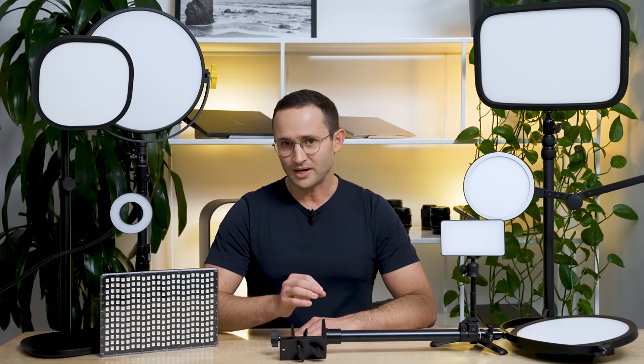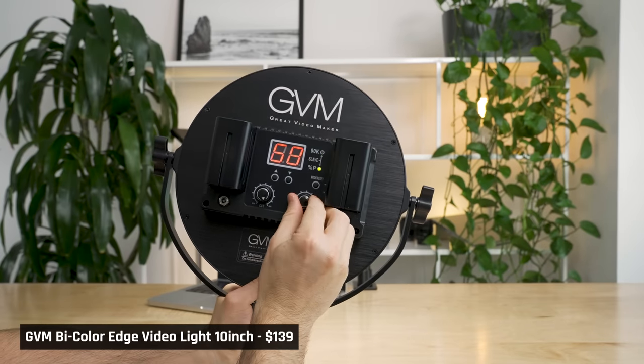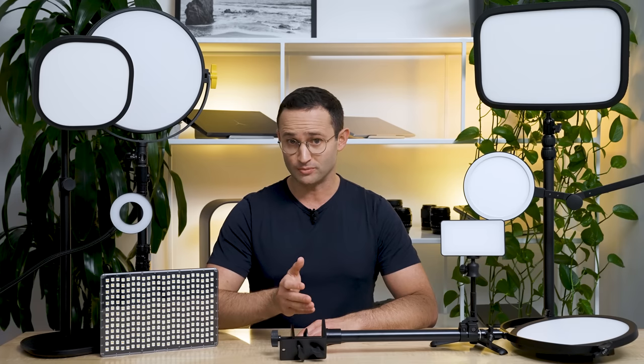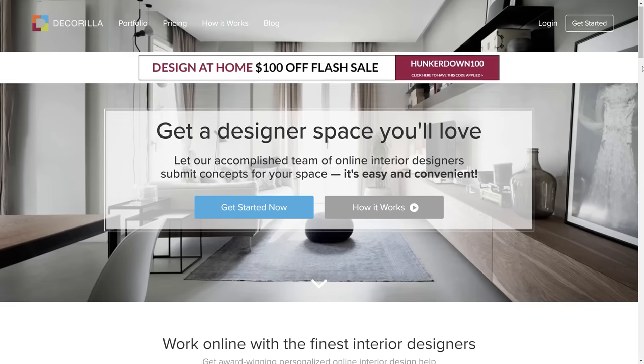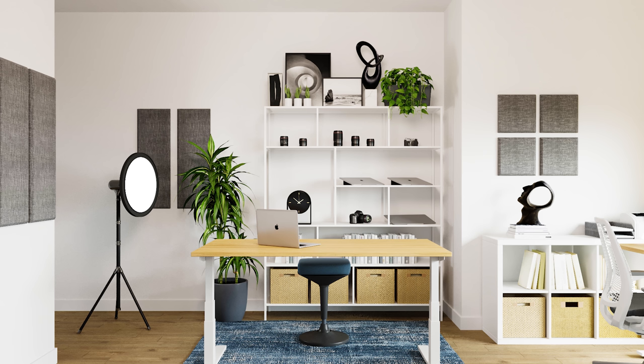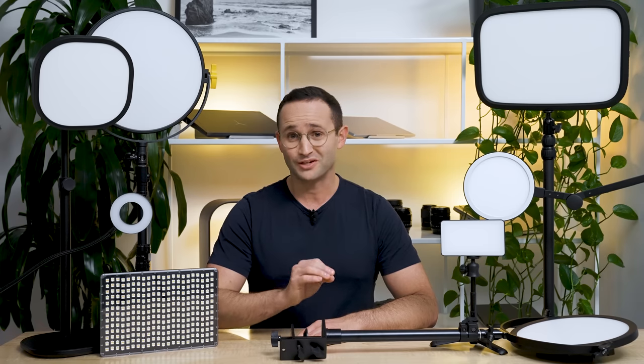Before I go, obviously there are other ways to make yourself look good on webcam — for example, just simply dressing nice and being well-groomed. Also, your background matters a lot. Make sure to have a clean, well-designed one. If you do want help designing a background, check out the online interior design company Decorilla — they helped design this background that you see behind me. I'll place a link to Decorilla below. And by the way, I am a co-founder of Decorilla, so that is a bit of a shameless plug.